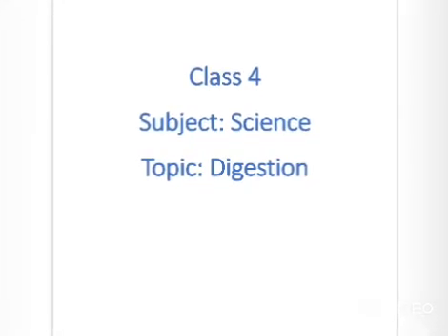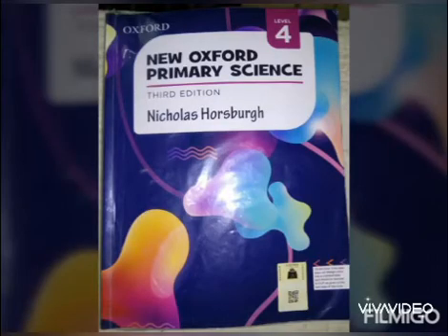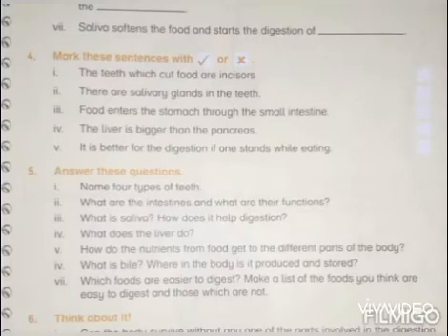Class 4, Subject Science, Topic Digestion. Students, open your books on page 27. We have answered these questions.